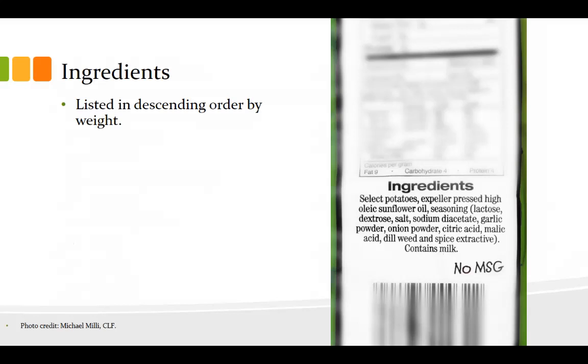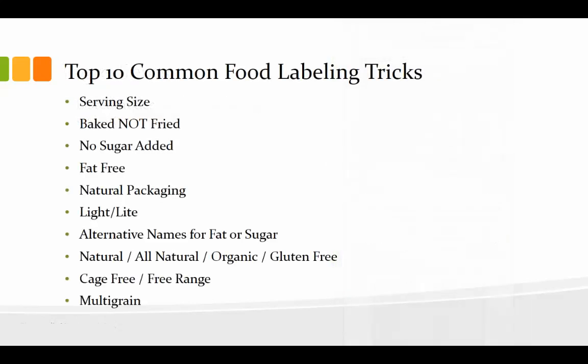Now, as you're examining those food labels, keep in mind that there are a lot of food labeling tricks designed to get you to buy one product versus buying something else. So let's take a look at some of the more common food labeling tricks. I already mentioned the first one: the serving size.